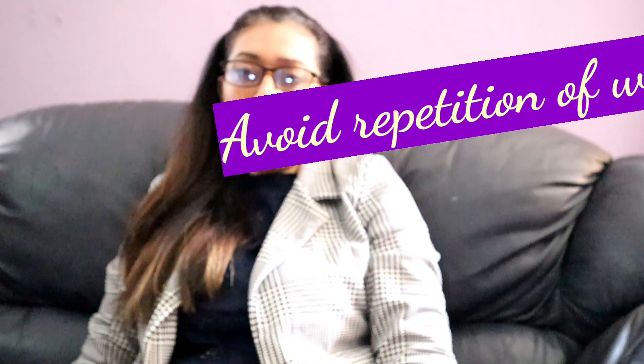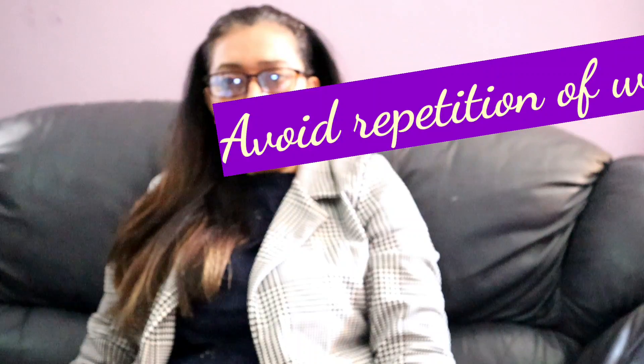Hi friends and welcome to this video on synonyms. As you know, synonyms are words which can be used instead of the word being talked about. It is very important especially in IELTS and PTE exams where you should be using different synonyms all the time so that you avoid the repetition of words. So I'm going to discuss a few important synonyms today.